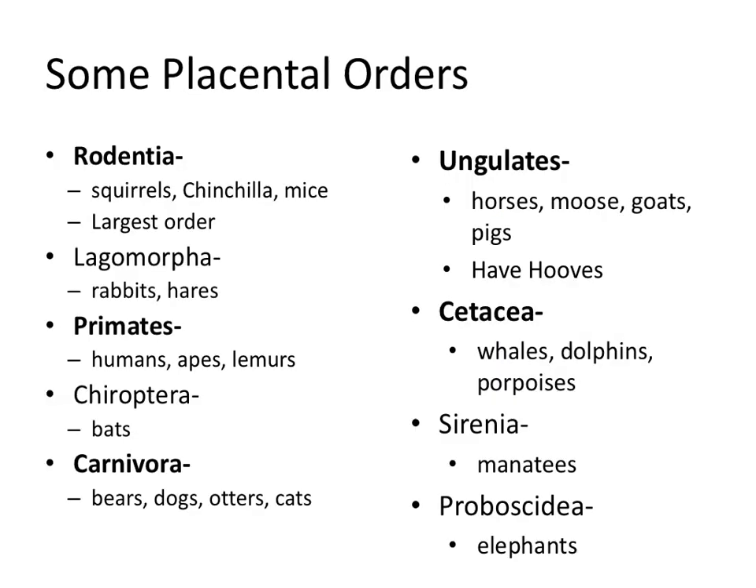Here are just a few placental orders — you have a handout, so you don't have to write everything down. The ones in bold are ones to be familiar with for the test. Order Rodentia are the rodents: squirrels, chinchillas, mice — this is the biggest order of placentals. Lagomorpha are the rabbits and hares. Primates include us, apes, and lemurs. Chiroptera are bats. Carnivora are things with sharp pointy teeth: bears, dogs, otters, cats, and lots more.